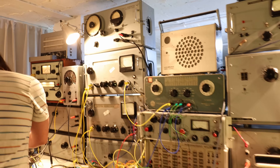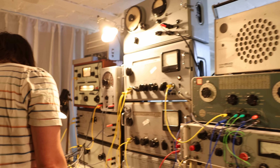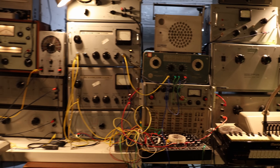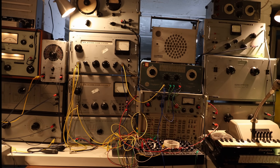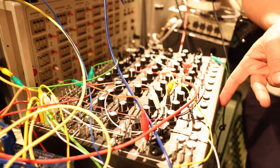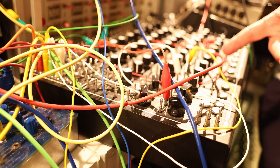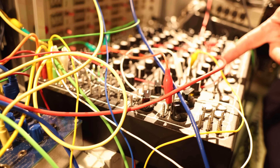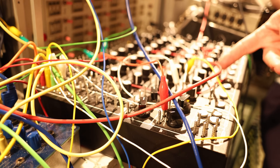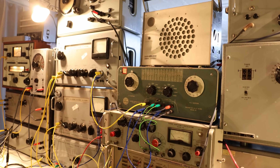Each of these boxes is a vintage signal generator or a filter that used to live in a lab or radio station somewhere. Although they're now being used to make music, none of these units were designed for that purpose. At the heart of this setup is a Pulsar 23 from Soma Laboratories, which is arguably one of the most powerful drum machines ever made. I love the sequencing on it, and I love how it interfaces with everything. But since my sounds are the test equipment, I use it as a sequencer only.